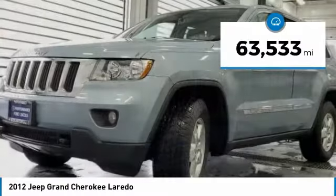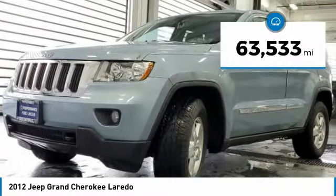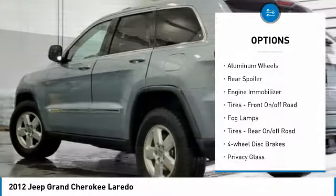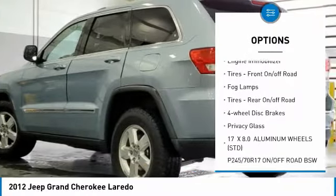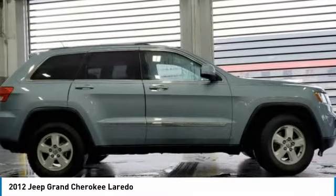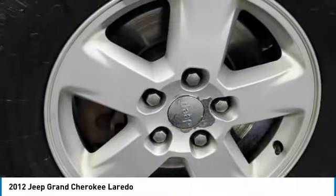This vehicle has less than 65,000 miles. Here are some of this vehicle's great options: four-wheel drive, heated mirrors, aluminum wheels, rear spoiler, engine immobilizer, front on/off-road tires, fog lamps, rear on/off-road tires, four-wheel disc brakes, and privacy glass.